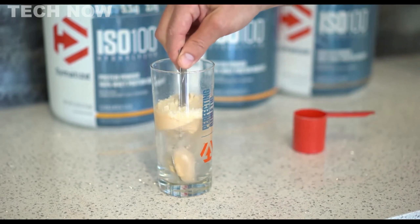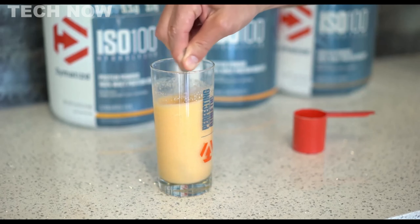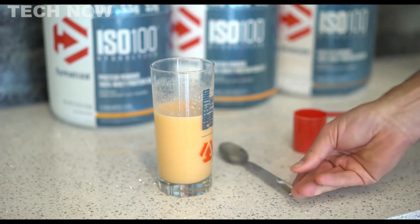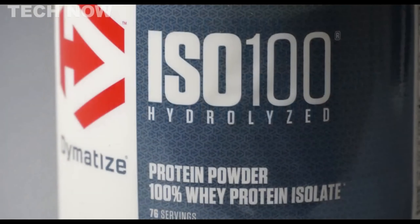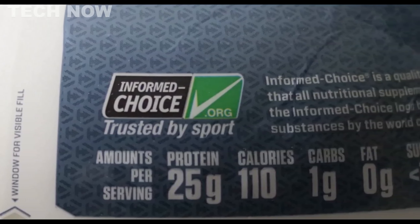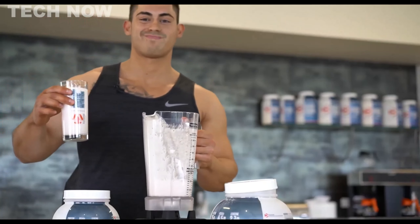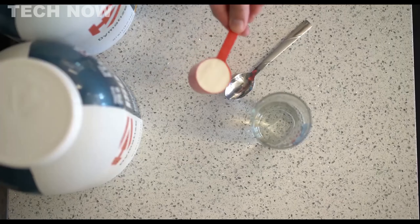Manufactured in GMP-certified facilities and banned substance-tested, Dymatize ISO 100 is a safe and suitable option for competitive athletes. It is also gluten-free, further appealing to those with dietary restrictions. The protein content is noteworthy, offering 25 grams of protein per scoop, accompanied by essential branched-chain amino acids and a substantial amount of leucine, which aids in muscle recovery and synthesis.